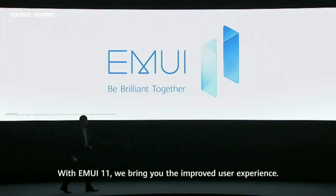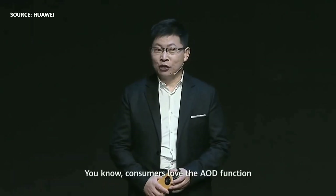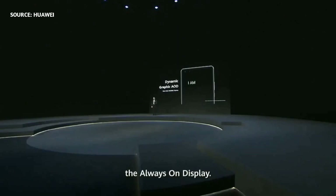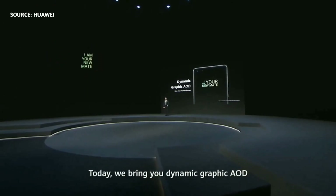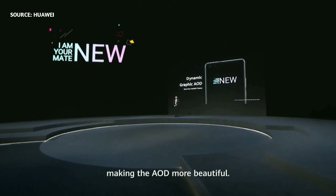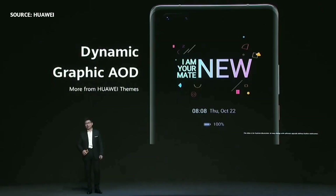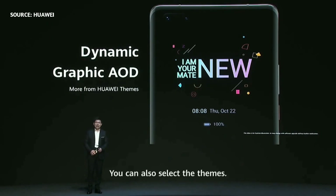With Huawei EMUI 11 we bring you the improved user experience. Consumers love the AOD function — the always-on display. Today we bring you dynamic graphical AOD, making the AOD more beautiful. You can customize it by yourself and also select the themes.